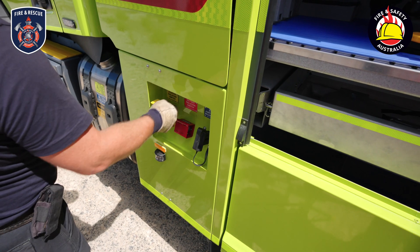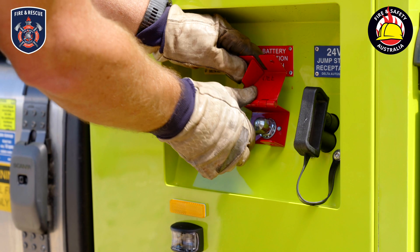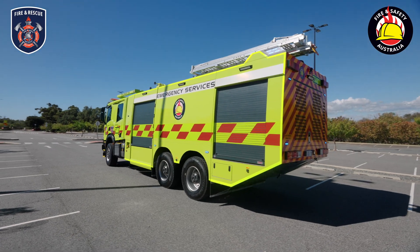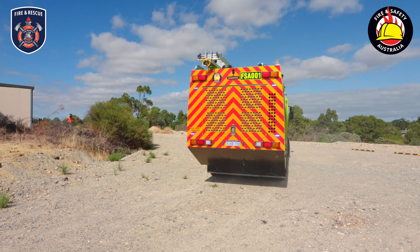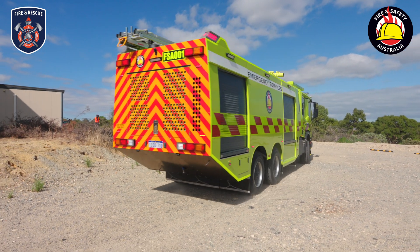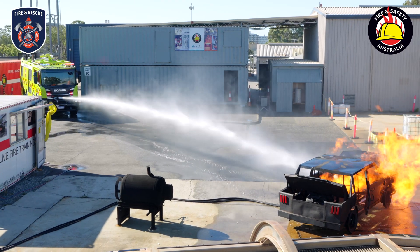Under the hood, we have a CAP battery charge and jump start receptacle ensuring reliable power when it's needed most. Every element of safety is paramount, which is why this truck comes with a reverse camera and an audible backup alarm to assist with manoeuvrability in high pressure environments. It is also fitted with a rollover protection system for added safety in extreme conditions.